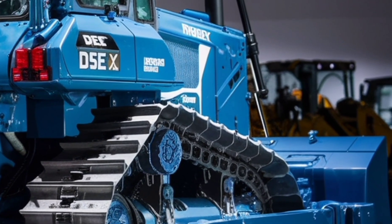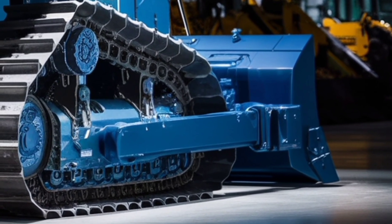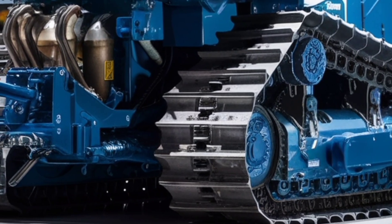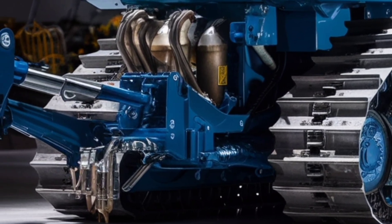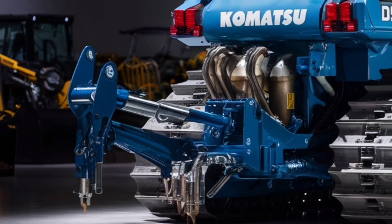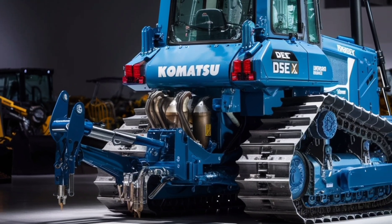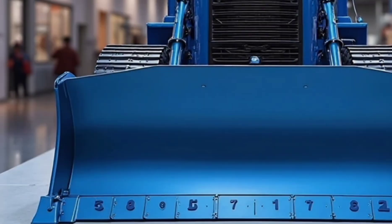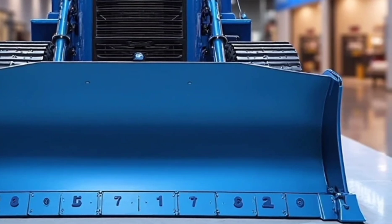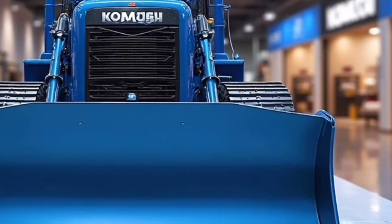At the front, the blade commands attention — built from high-strength steel and reinforced at critical stress points, it's capable of cutting through compacted earth, dense gravel, and even light rock with remarkable efficiency. The hydraulics are finely tuned, giving the operator precise control over tilt angle and lift, allowing for accurate grading, shaping, and clearing operations. It's not just brute force — it's brute force with finesse.